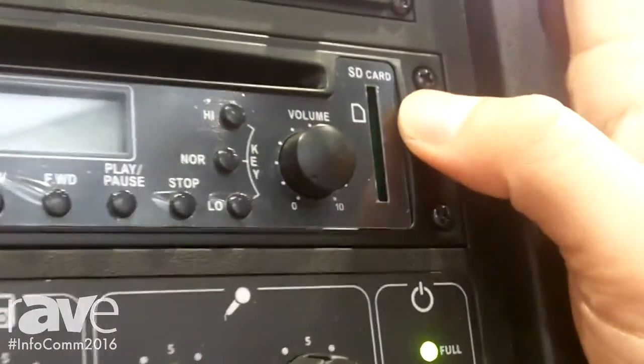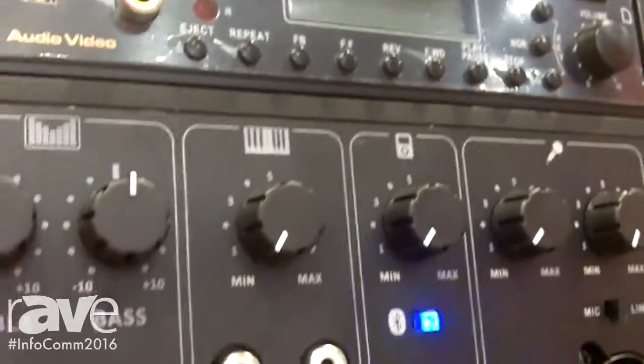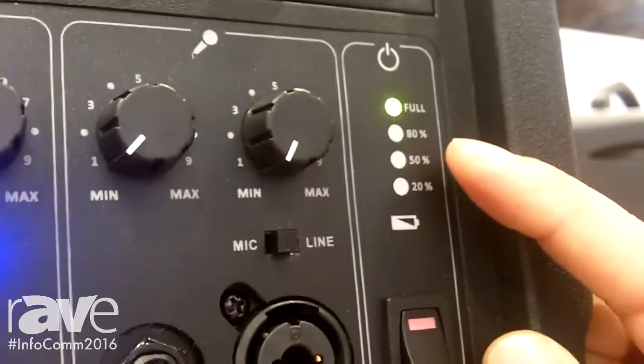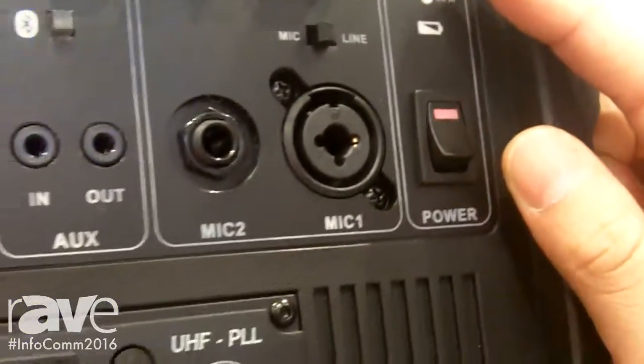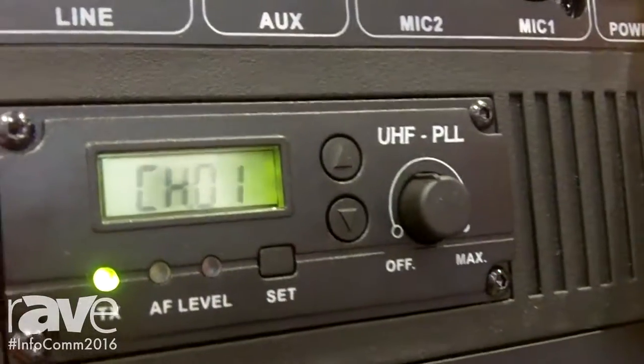This system includes an audio player and also Bluetooth function with a battery meter, so it's very easy for users to identify the battery status.